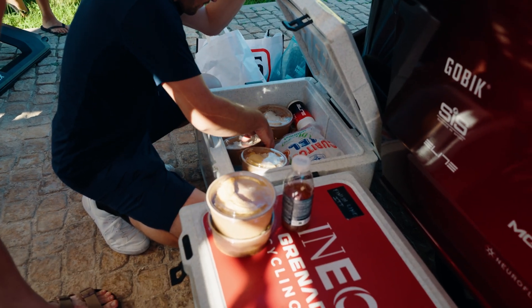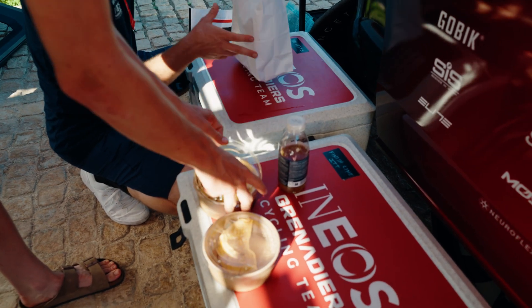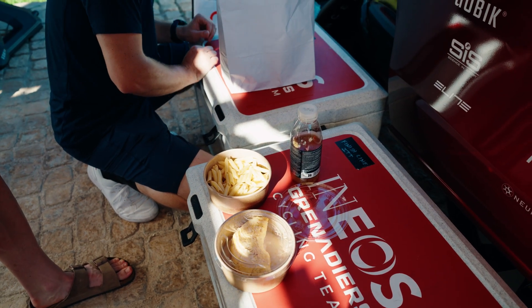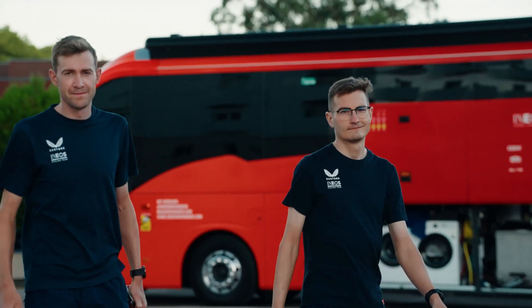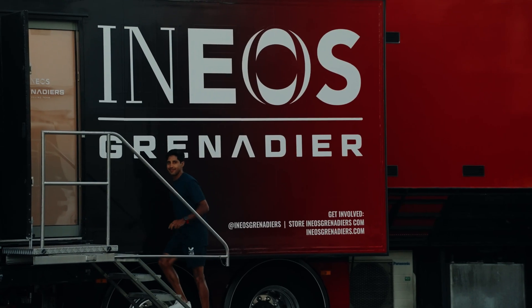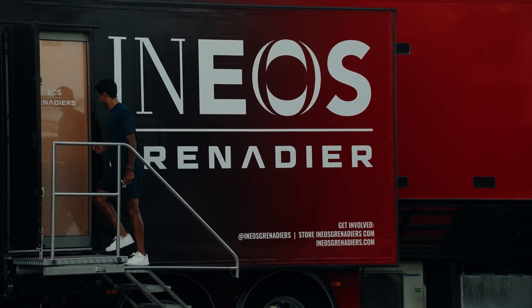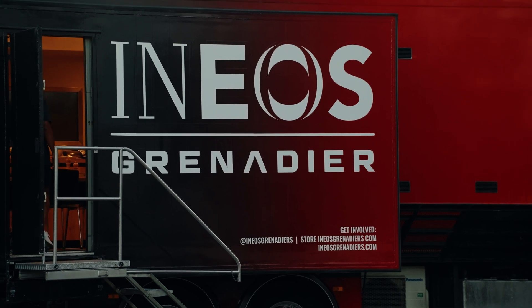Following this, the guys will also have solid food — either rice or pasta to continue replenishing carbohydrate stores, plus a protein source such as fish or chicken. Once back at the hotel, they have dinner in the kitchen truck. The menu depends on the next day's stage: if it's a hard mountain stage there's still a great emphasis on carbohydrates, while a flatter stage allows more space for vegetables.